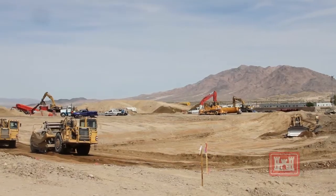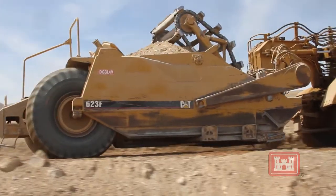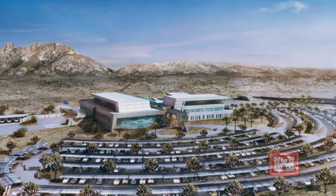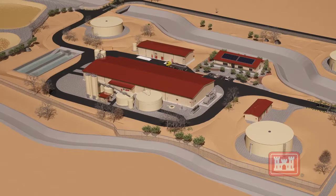The U.S. Army Corps of Engineers is moving dirt here at Fort Irwin. The Los Angeles District continues to build world-class facilities at Fort Irwin. Construction of a new $162 million hospital and a $100 million water treatment plant are underway.